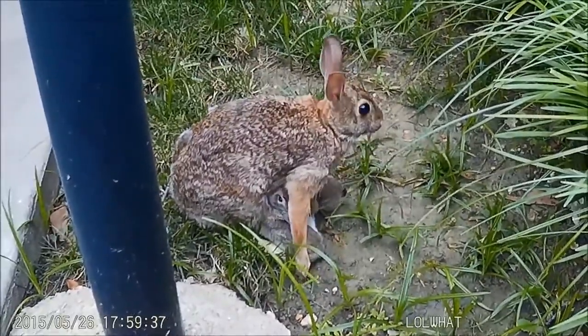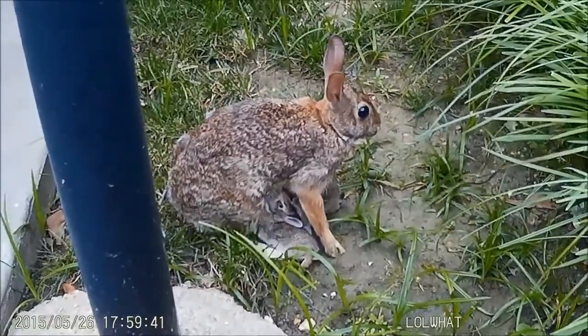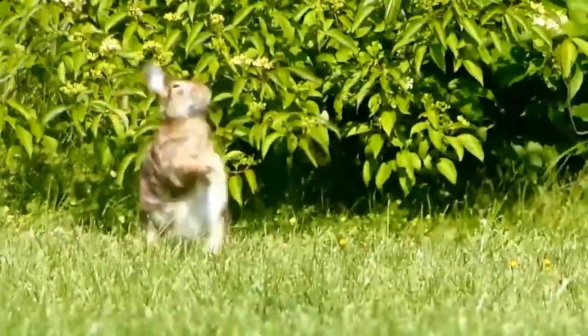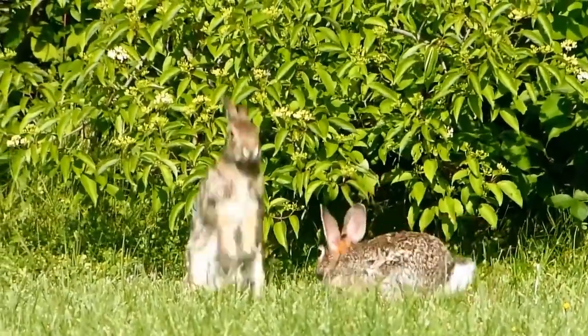Eastern Cottontail females go into heat several times during breeding season, oftentimes mating soon after her first litter leaves the nest. These rabbits are polygamous, and one male will mate with several females.